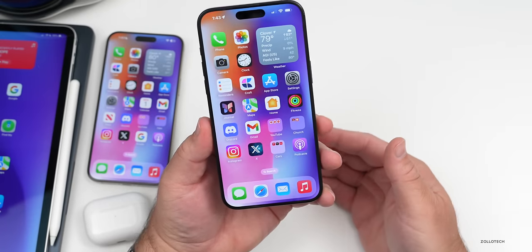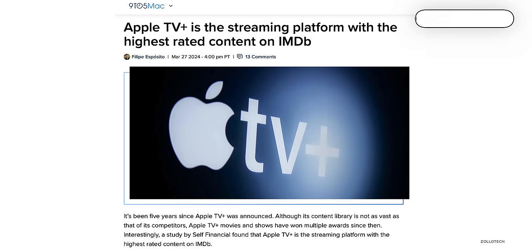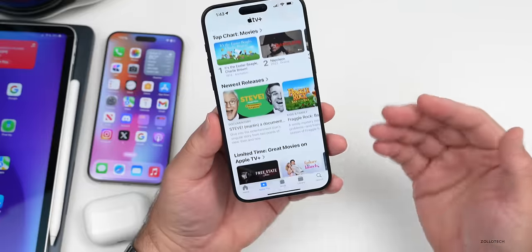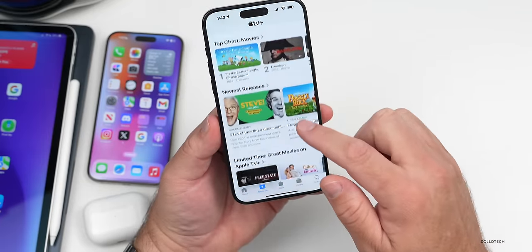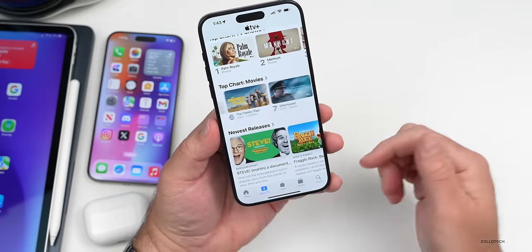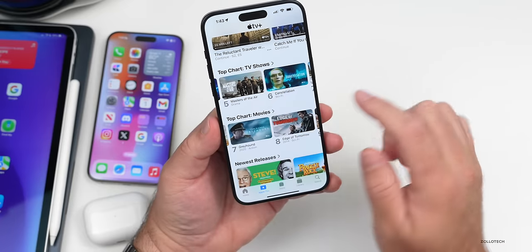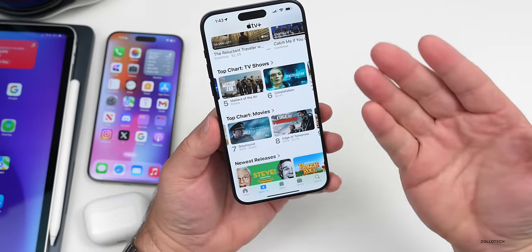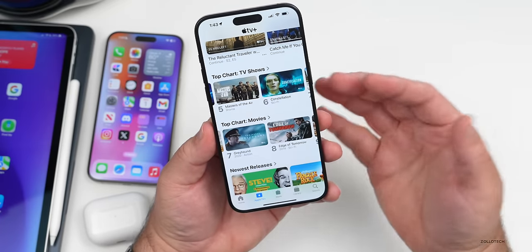Apple TV Plus has now been ranked as the best content on a streaming platform according to different statistics on IMDb. Whether you watch on iPhone, iPad, Mac, Apple TV, or even Vision Pro, it does have some great shows. I recently finished Masters of the Air, which was excellent. Let me know your favorite show on TV Plus or if you use another service.